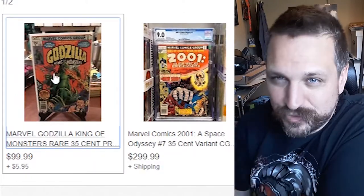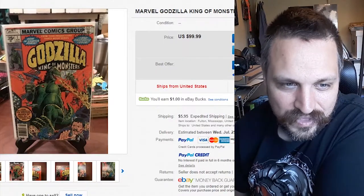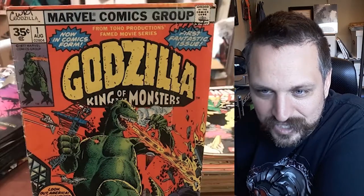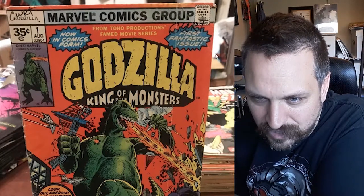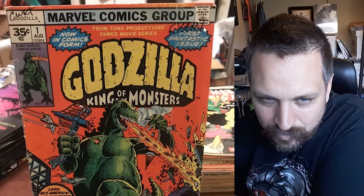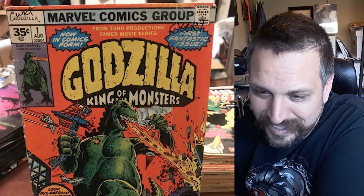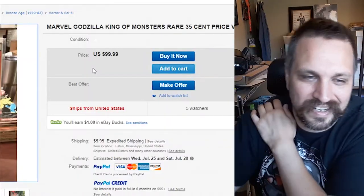I just scrolled up and saw another one — a Marvel Godzilla King of the Monsters, also a 35-cent price variant, but this one hasn't been graded. Looking at it, it's definitely not in as good condition as the last one — there's a huge line running all the way through it, bent corners, and some kid wrote 'Kurt' in black marker twice. Unless that's Kurt Cobain's comic book, it's probably not worth that much. It's good to see that price difference — grading and condition make a big difference in comic books.